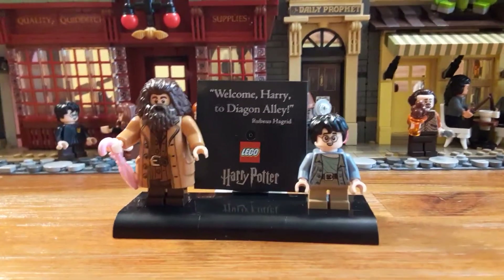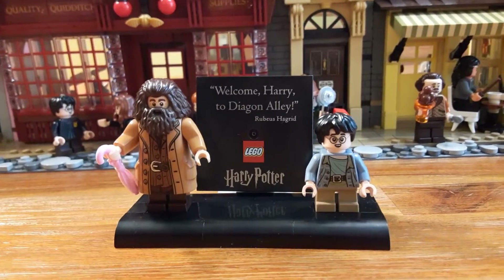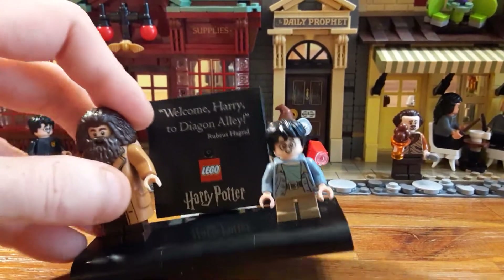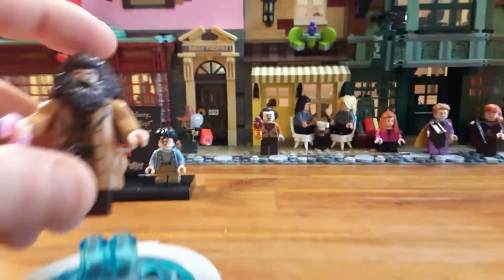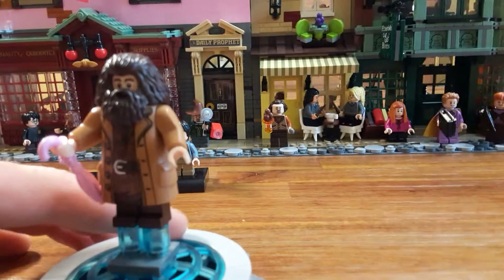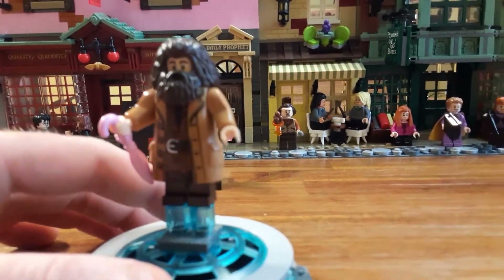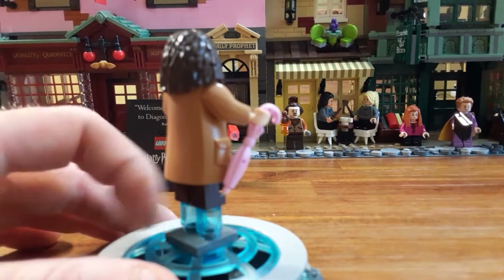Here's the little placard — it's almost like a UCS Star Wars little plaque. It says 'Welcome Harry to Diagon Alley.' This was supposed to be a surprise in Box 21, but I'm sure so many people saw it online already. It really would have been cool to have that as a surprise, because it's pretty cool to see Harry in his Sorcerer's Stone outfit.